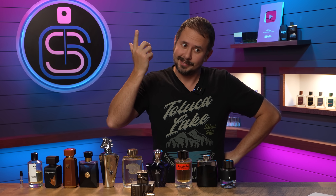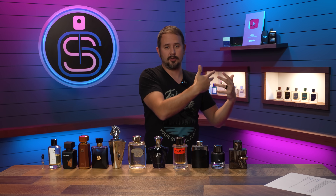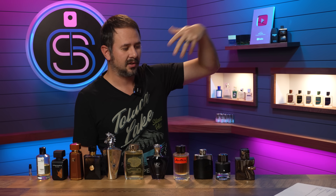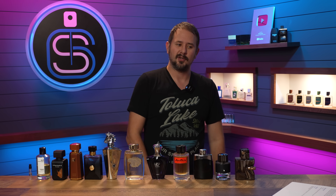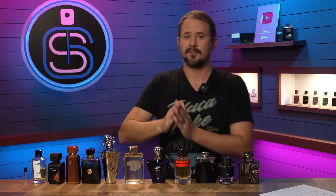So there we go — 12 of your choices for the best affordable alternatives, whether niche, designer, or clone, to more expensive fragrances. You can find more answers on the community tab of this channel where other questions are posted and you might find something interesting there. Thank you guys for submitting and upvoting answers. Stay safe out there — I'll see you tomorrow with another fragrance video. See you guys later.